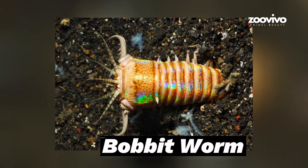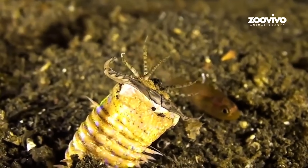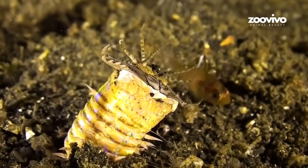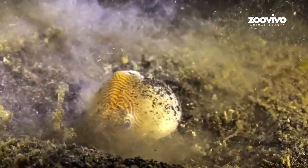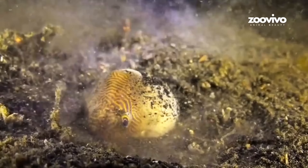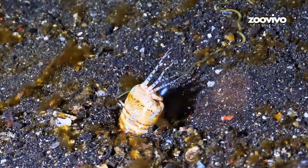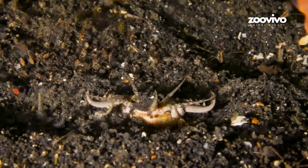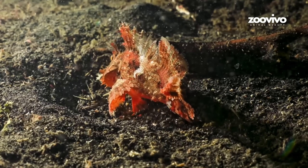Number 8: Bobbit Worm, the Underwater Snapper. This worm lives deep in the ocean and hides in sand. Only five little feelers stick out. When a fish swims by — snap! The worm's jaws shoot out like a bear trap. It can cut fish in half, then pulls the fish down into the sand and eats it. This worm can grow as long as a person, but it hides so well you'd never know it's there. It's like a sea monster with invisibility powers.